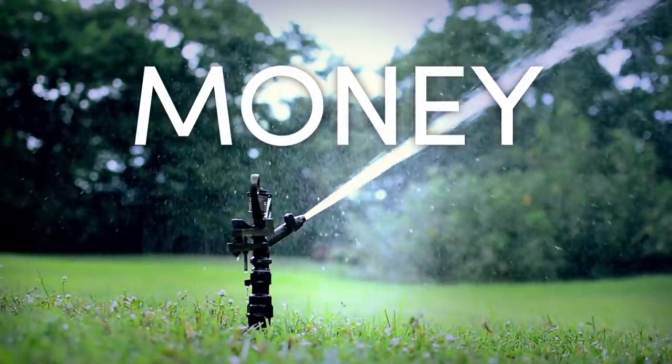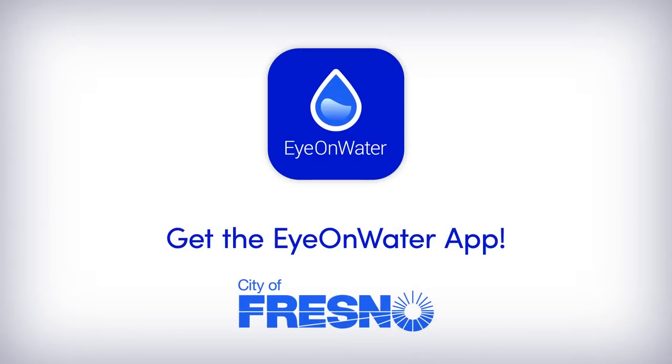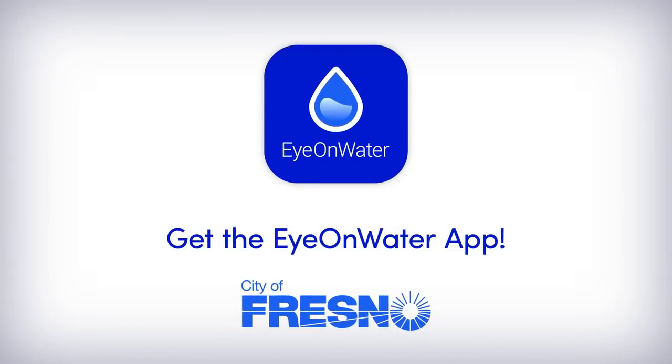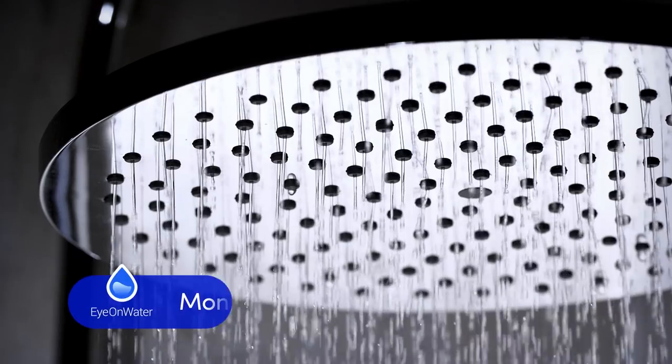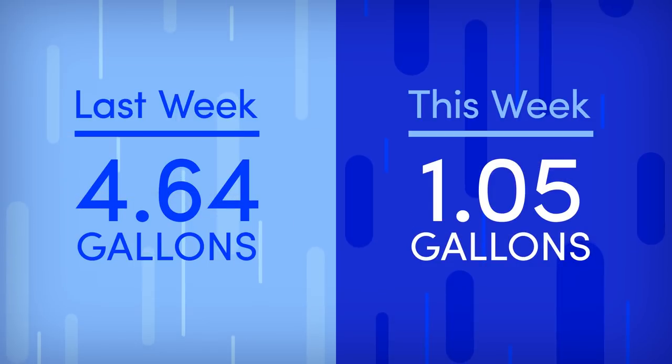Time is money and so is water. What's the easiest way to save all three? By downloading the City of Fresno's easy-to-use IonWater app. Learn your water usage, find out if you have a leak, and save money on your water bill.